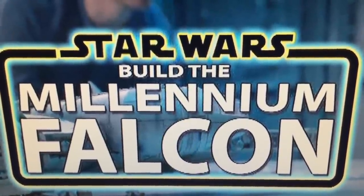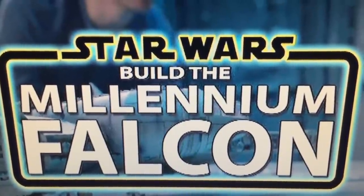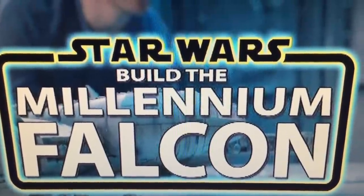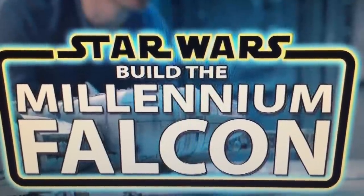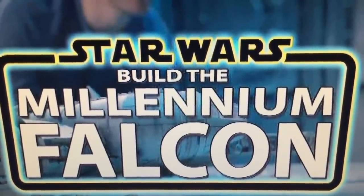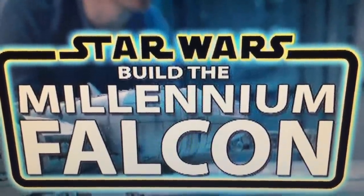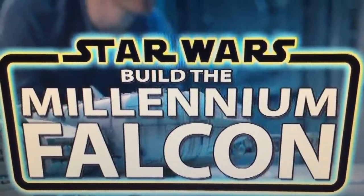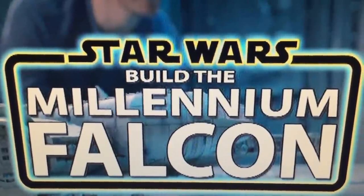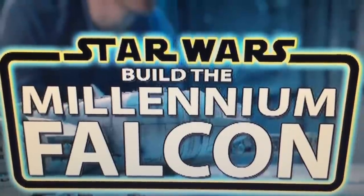I detest part-works. The latest Star Wars one, as you can see here, is Build the Millennium Falcon — complete in 100 parts at, I'm sure the advert says, £8.99 per issue, so you're looking at £900 to complete a Star Wars Millennium Falcon model. I'm just baffled by the enormous cost.